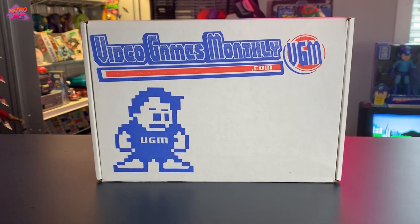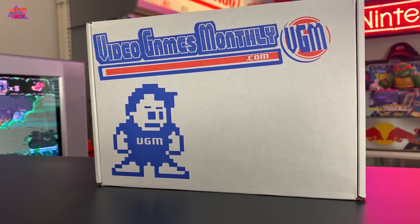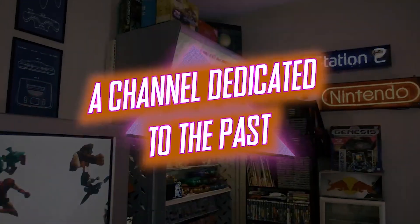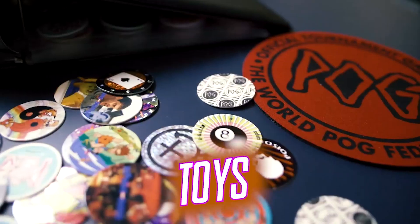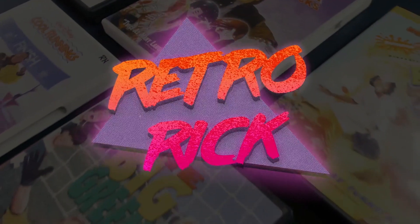Today we're unboxing a video games monthly subscription box packed full with mystery retro video games. We're gonna unbox it together and then I'm gonna give it away to y'all — stick around. What's up internet, Retro here.